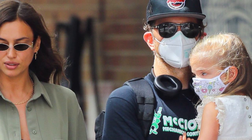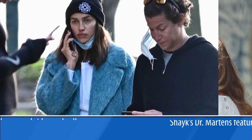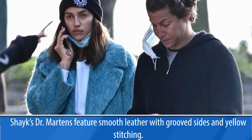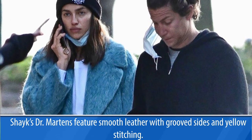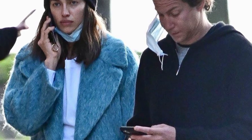Each pair retails for $150. Shayk also owns the 1490 Queen boot, which she wore over the summer with a cherry-printed mini dress. The iconic boot took home FN's Shoe of the Year honor in 2019 at the FN Achievement Awards. It has now officially been 60 years since Dr. Martens introduced its first footwear style on April 1.